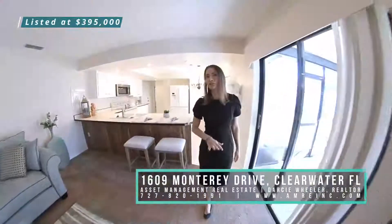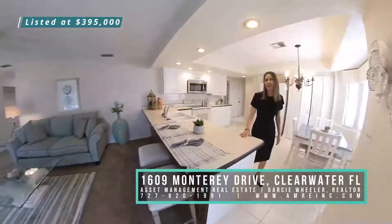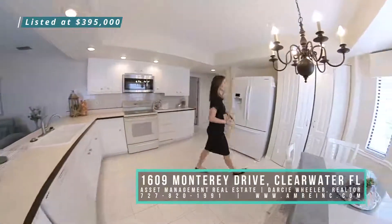Another amazing feature of this home is the open concept kitchen. I love this big breakfast bar and all of this counter space for work and prep. You have a ton of cabinetry and a huge pantry.